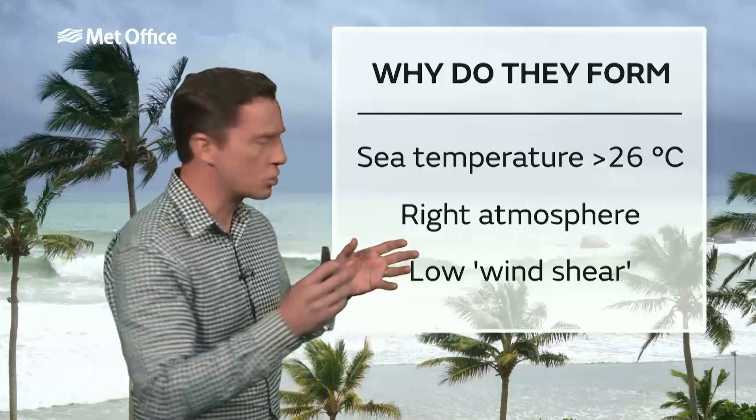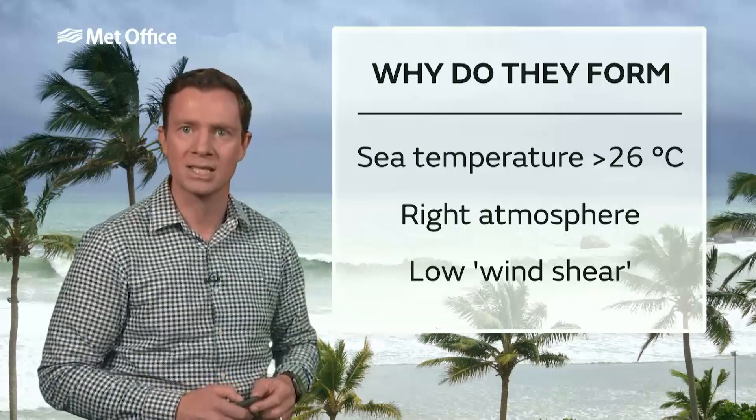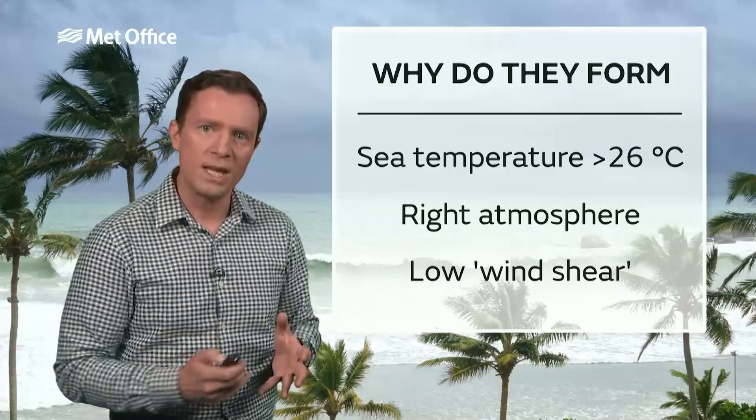Why do they form? Well, crucially they form in the tropics because they need the sea surface temperature to be over 26 degrees Celsius. That is where they get their energy from. That's why we don't get them in the UK — you need the warm seas to feed them.